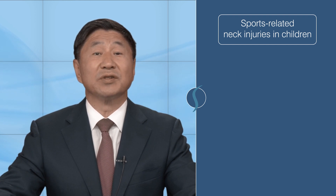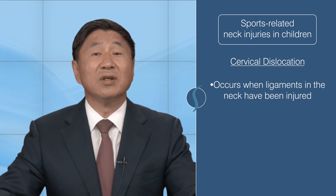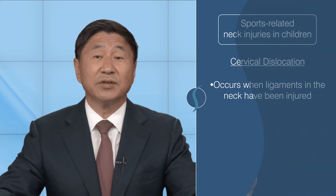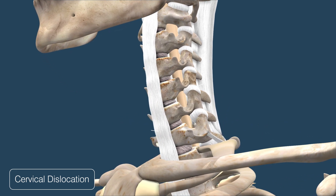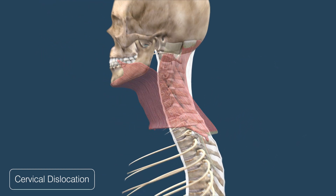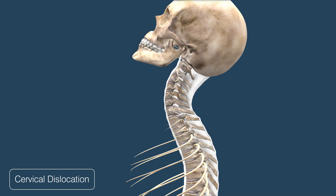A type of common sports-related cervical injury is the cervical dislocation. A cervical dislocation occurs when ligaments in the neck have been injured, and it can also be associated with a fracture. Normally, the seven bones that make up your neck are connected to each other by a strong network of ligaments and muscles. A sprain or tear of the ligament can occur when a sudden movement causes the neck to bend at an extreme angle.